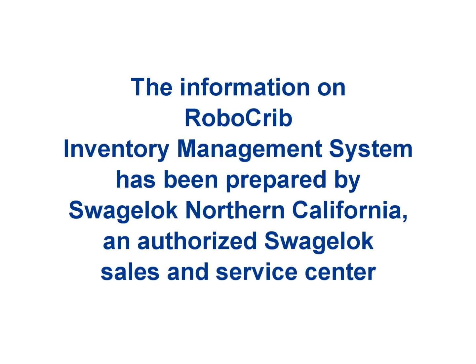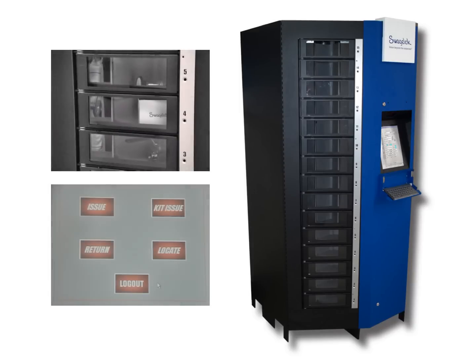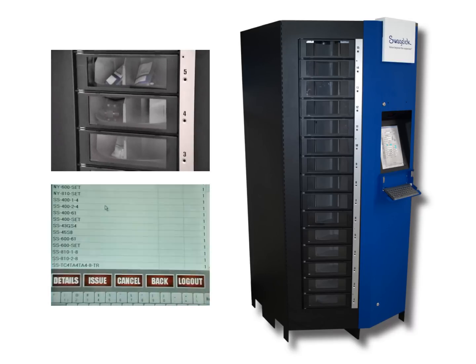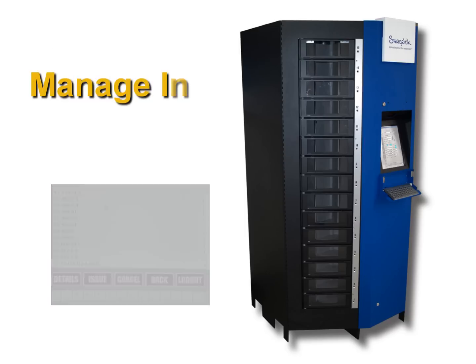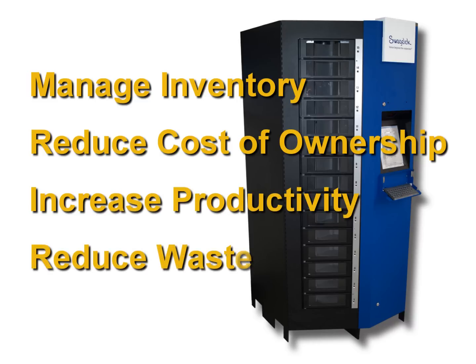We are pleased to introduce another unique and innovative solution from Swagelok: a fully automated inventory management system called RoboCrib. Working closely with the leader in automated inventory dispensing equipment, Swagelok can now offer a state-of-the-art system designed to help you better manage your inventory-related cost of ownership, while at the same time helping you increase productivity and reduce waste.